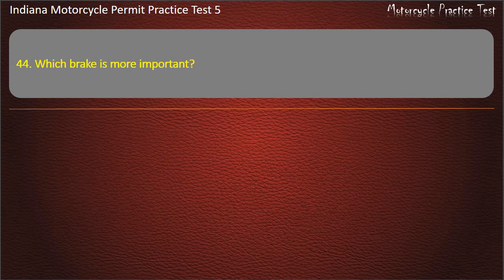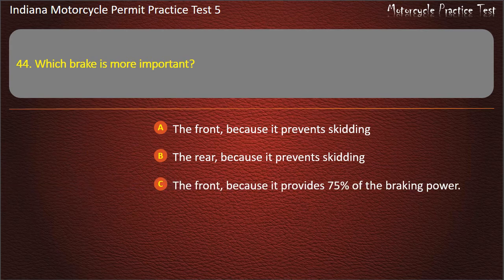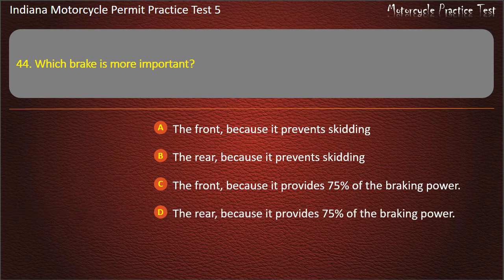Question 44: Which brake is more important? Options: The front, because it prevents skidding; the rear, because it prevents skidding; or the front, because it provides 75% of the braking power. Answer: The front, because it provides 75% of the braking power.